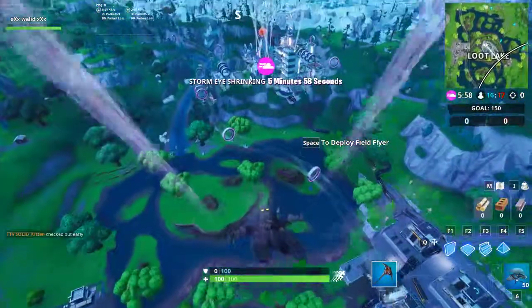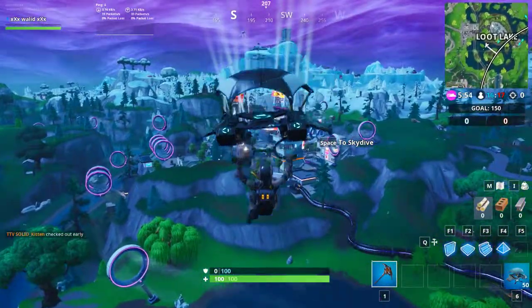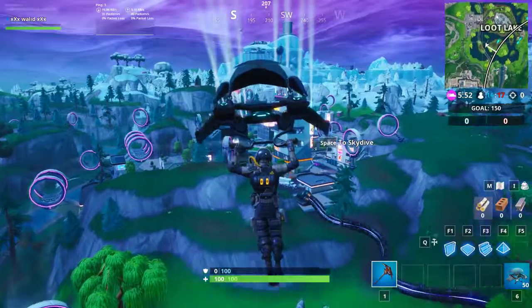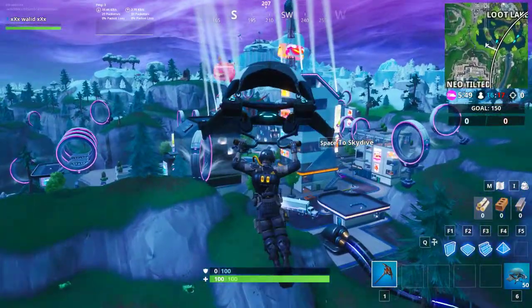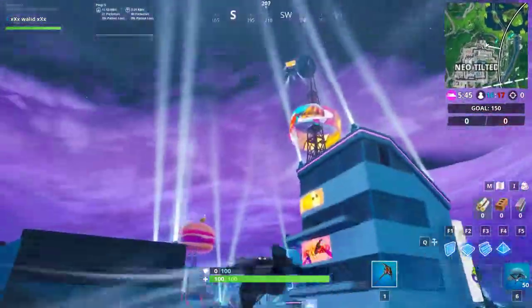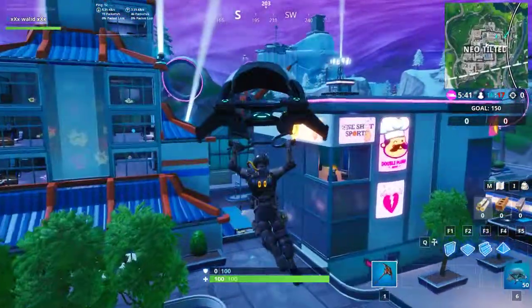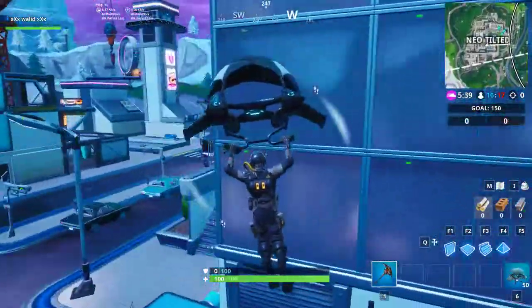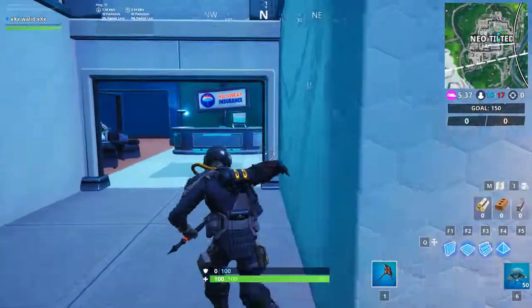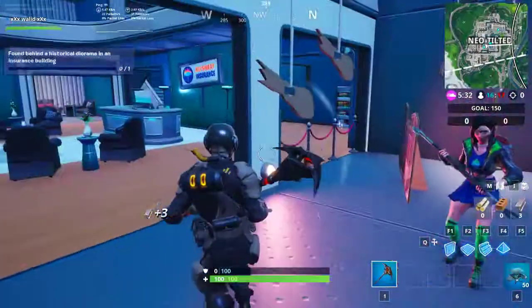The most important thing is to go to the insurance building — that's where the found bike is located exactly. I will show you in a few seconds. Let's go here faster. As you can see, here is the insurance building, and you go here — and here is the found bike.